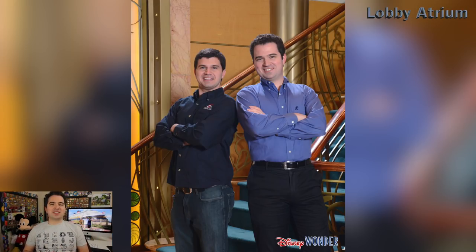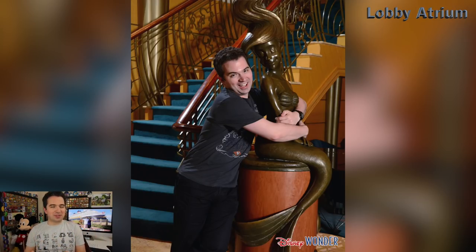Another one of my favorites on the Disney Wonder is the picture with the staircase and the aerial statue, which is right there at the end — it makes a phenomenal picture. You can tell we were having fun with this one; I was hugging that statue a little bit, which was kind of a joke picture, but they came out so incredibly well. The lighting is perfect — everything about these stairwell pictures is so great.